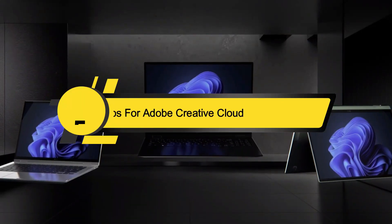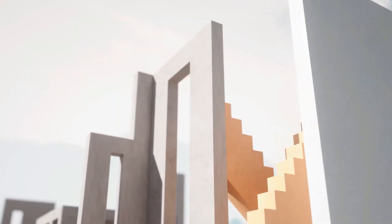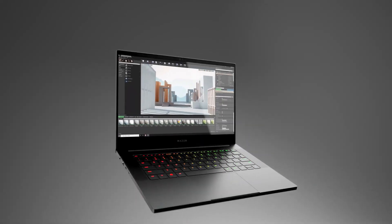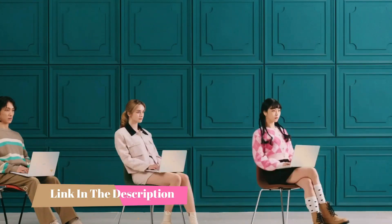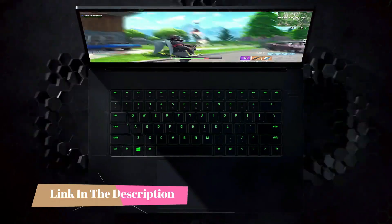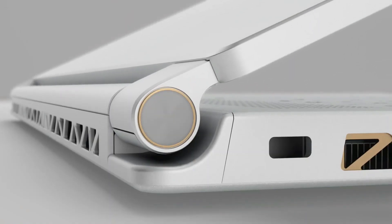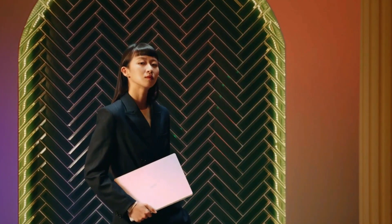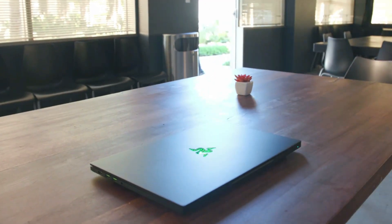Hi everyone, today we're going to take a look at the five best laptops for Adobe Creative Cloud on the market for this year. First we're going to show you our five best picks, then we'll talk about what you should look for before buying. Cloud-based software has gained significant popularity recently, with Adobe Creative Cloud standing out as a prime example, offering a plethora of programs suitable for various projects and professional tasks, making it an indispensable tool for many.